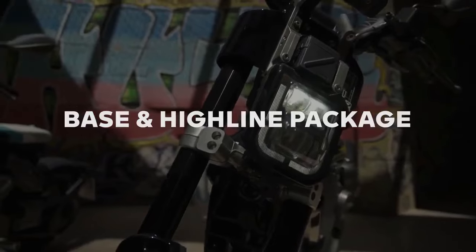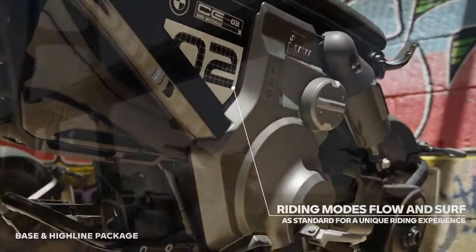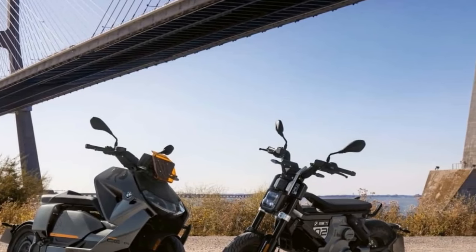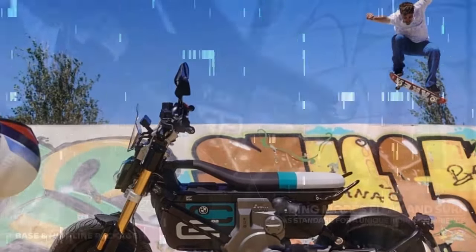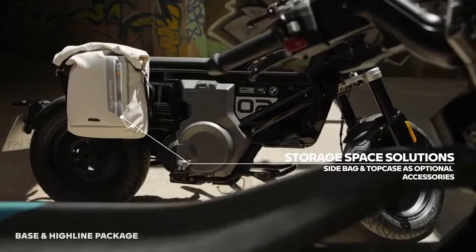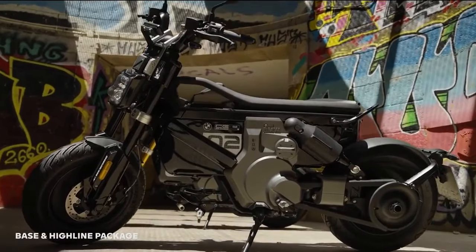Pushing the throttle to its limit reveals an indicated speed of 62 mph, showcasing the CE02's instant torque and seamless acceleration. With no clutch or gears to manage, the scooter excels in short bursts of acceleration, making it a standout performer during quick sprints from traffic lights. Traction control, provided in the form of automatic stability control, comes standard, offering valuable assistance particularly on slippery or polished surfaces, given the substantial torque available.